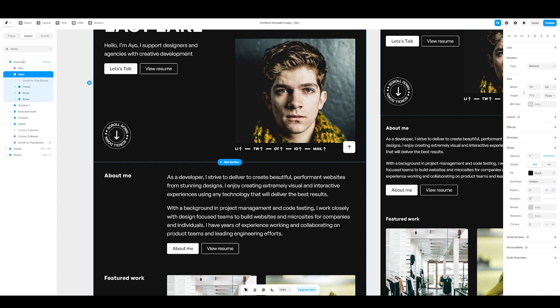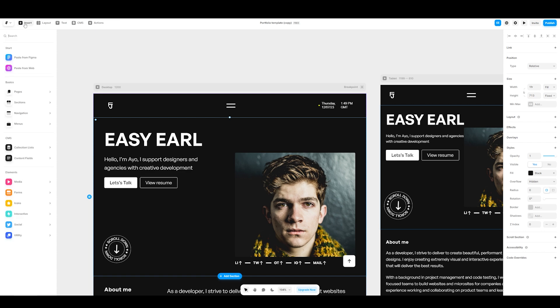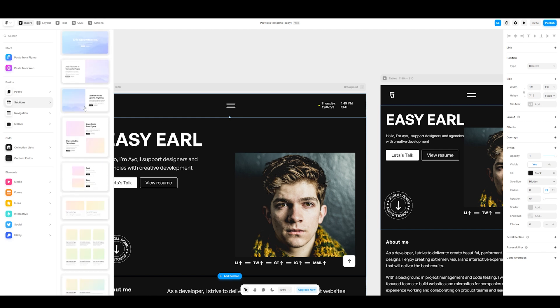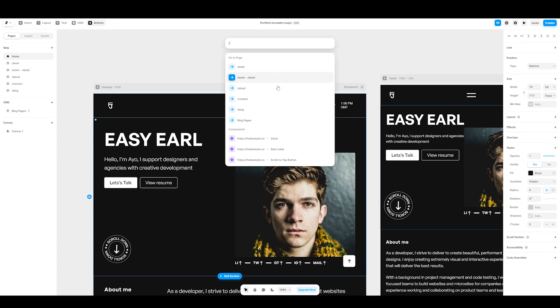Going to layers on the home page shows you all the different layers on that page. Assets shows you all built-in assets. Under insert, one cool feature is the ability to paste directly from Figma — if you've used Figma as a design tool you can paste elements straight in and link them up to the website, which is a really cool feature. There are also basic templates, navigations, menus, and different elements to help things look great. You can change the layout, change the text, and under actions you can create components or type slash to get a list of actions.